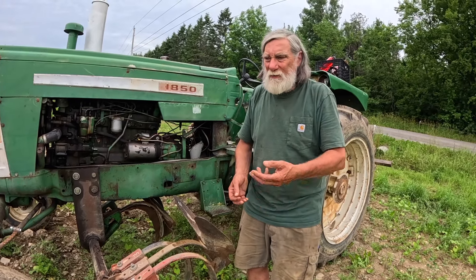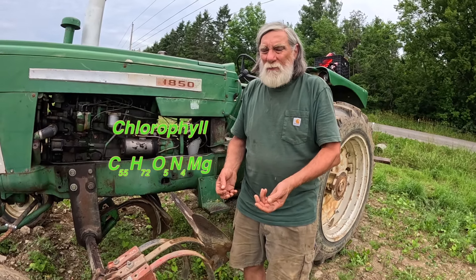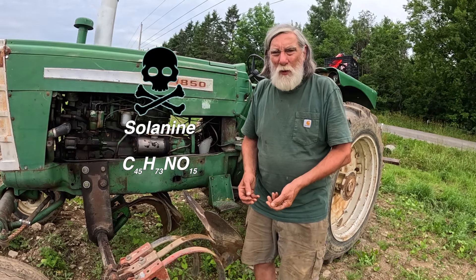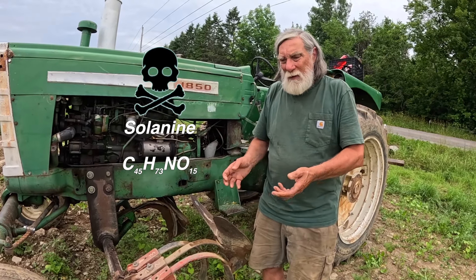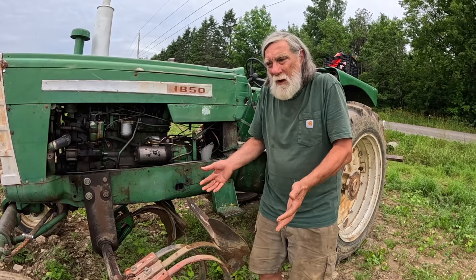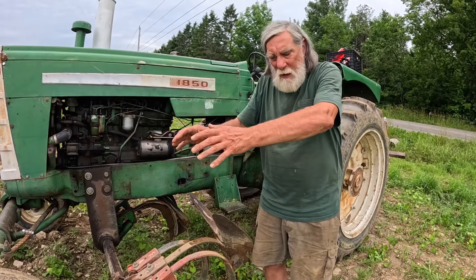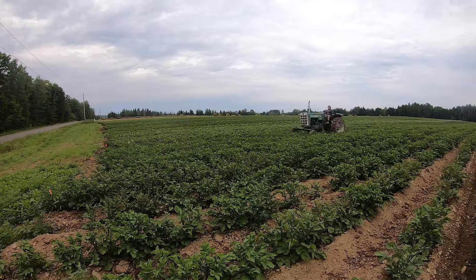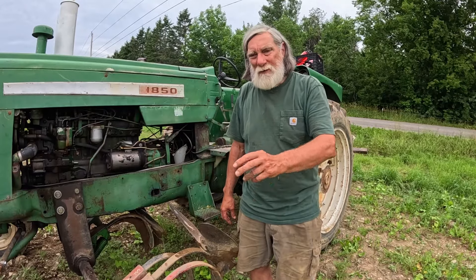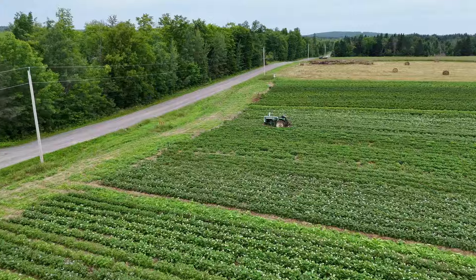Unless you hill up, you're going to get tubers exposed to sunlight and they're going to turn green. Because the tubers are an extension of the stem, the green is chlorophyll, and that chlorophyll is related to solanine, which is the poison in potatoes. So in order to avoid having bitter-tasting potatoes, you've got to do a good job hilling up — making a big hill of soil that covers the developing tubers and prevents sunlight from greening them up.